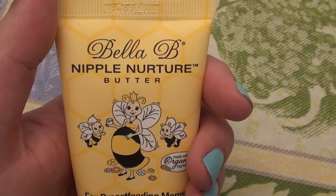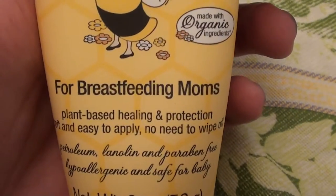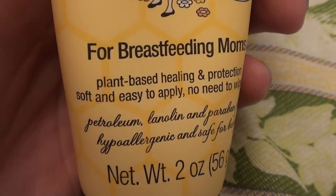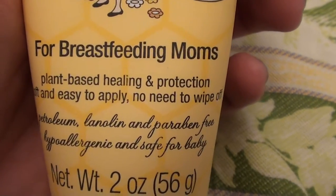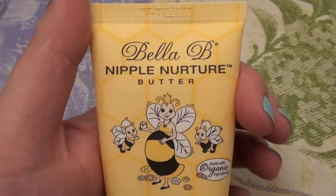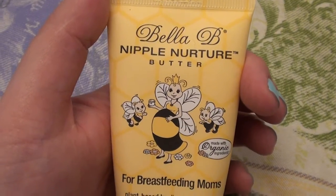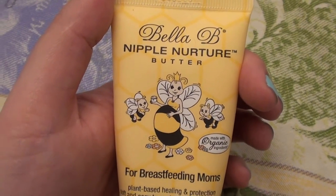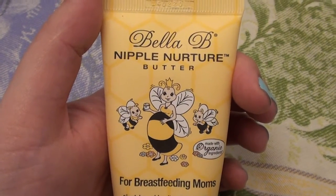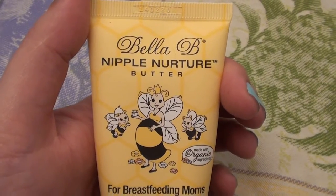This is the Bella B Nipple Nurture Butter. It says: for breastfeeding moms, plant-based healing and protection. Soft and easy to apply, no need to wipe off. First off, let me say that I have not been using this as a nipple butter in the traditional sense. However, I have several friends that have recently had babies and have been nursing, and they say this is a great product — they use it as well.